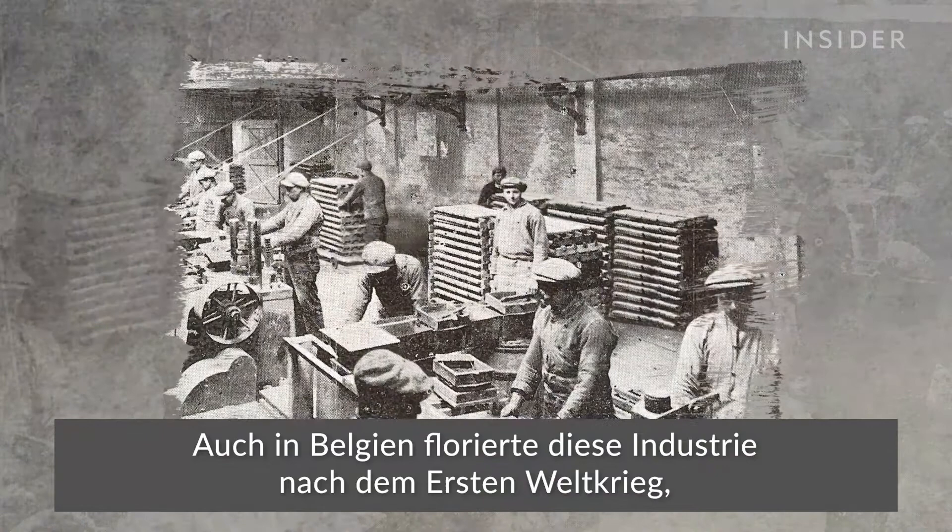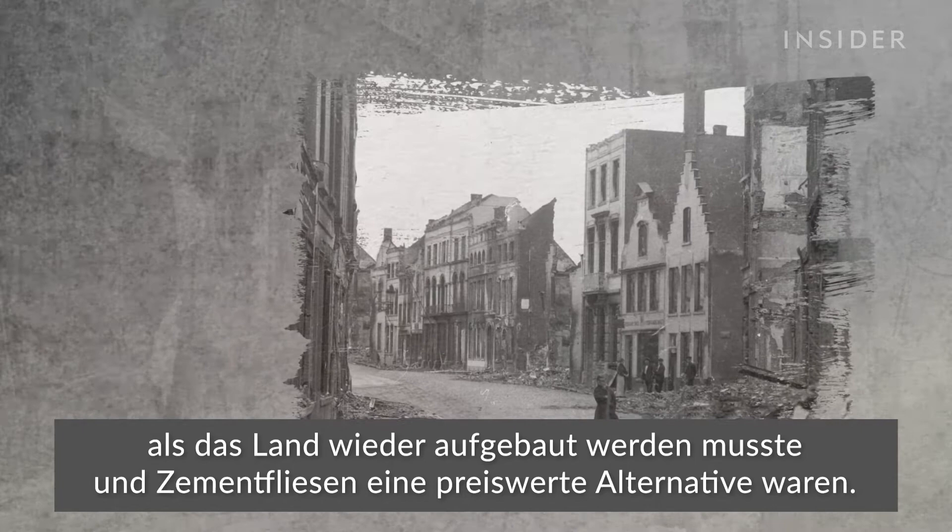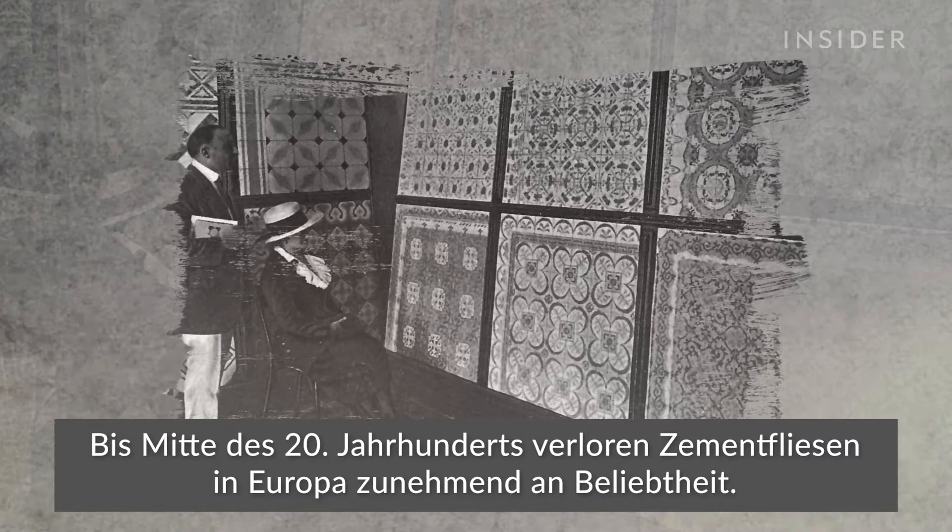And in Belgium, the industry flourished after World War I, when the country needed rebuilding and cement tiles were an affordable option. Eventually, changing tastes in Europe's tile market pushed cement aside by the mid-20th century.